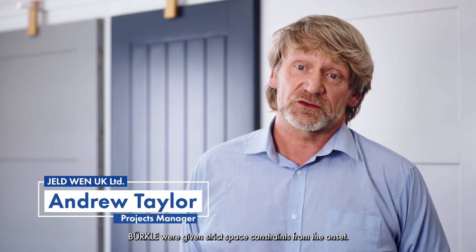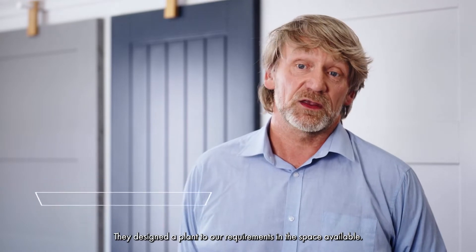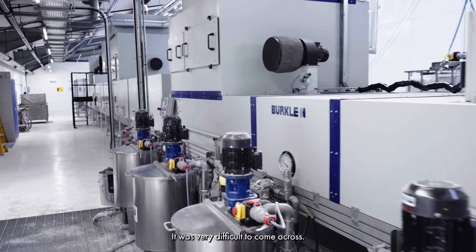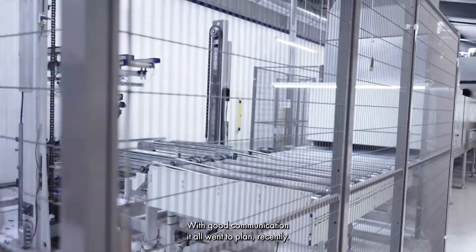Berkler were given very strict space constraints from the onset. They designed the plant around our requirements and the space available — it was very difficult to come across. With good communication, it all went to plan very smoothly.